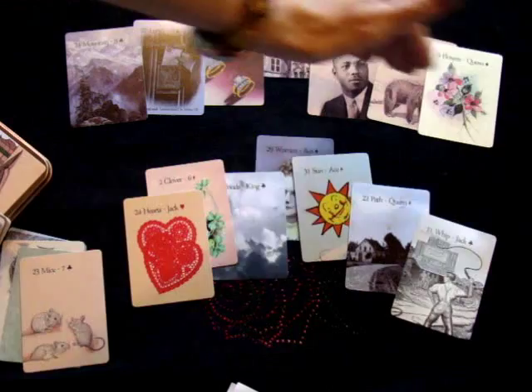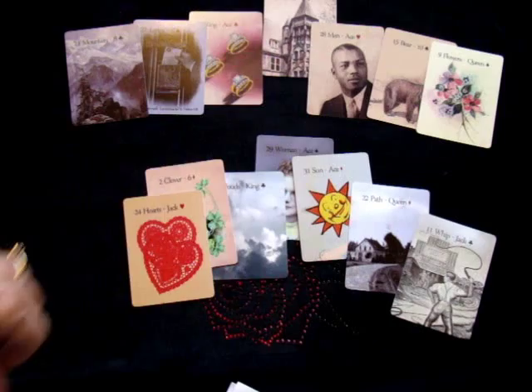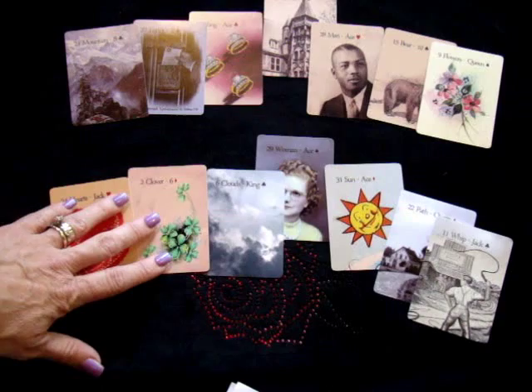So this is her regular job. Now if we look at where she is in her private business — something she does on the side — what we have here is hearts, clovers, clouds. And on the right side we have sun, path, and whip.